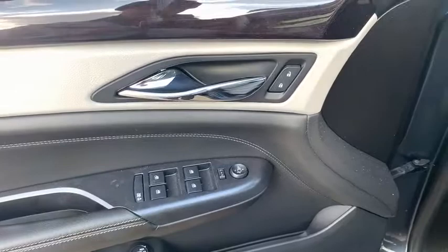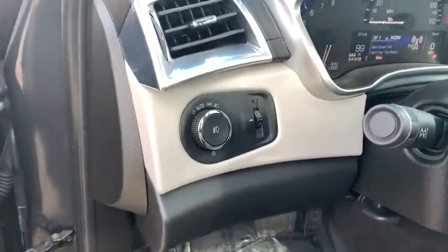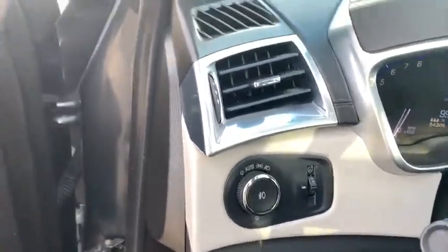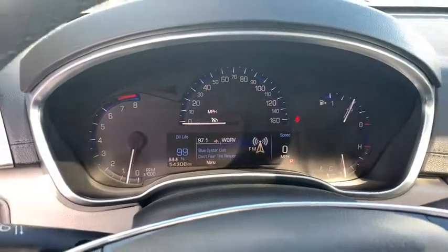Here are some of this vehicle's great options: traction control, navigation system, power liftgate, keyless entry, power passenger seat, leather-wrapped steering wheel, dual airbags, power steering, four-wheel disc brakes.